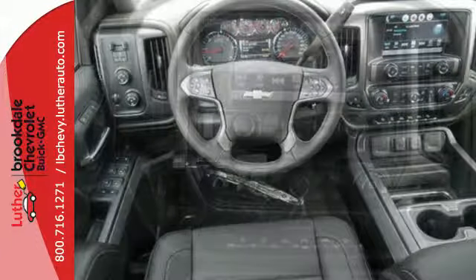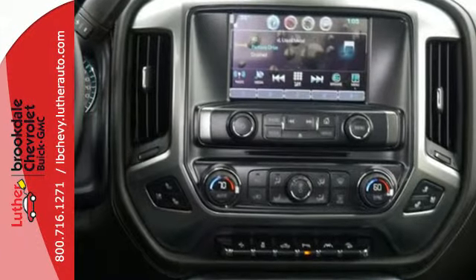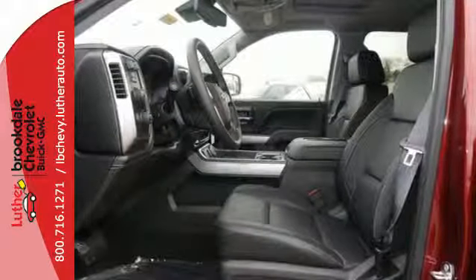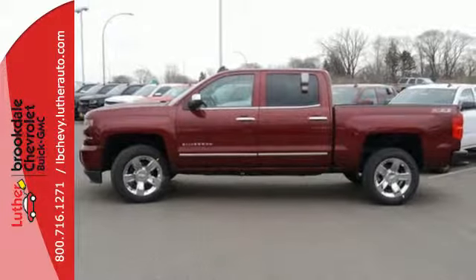This Silverado 1500 has a bold look with an intimidating front end, sculpted hood and signature LED lighting, but it still provides the same strength and power that makes it the best tool for a productive day on the job site.